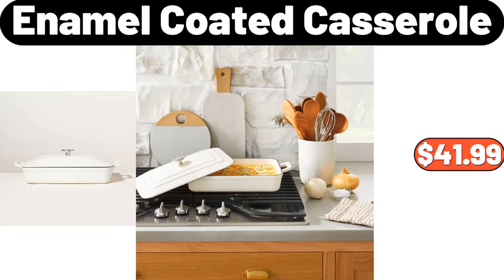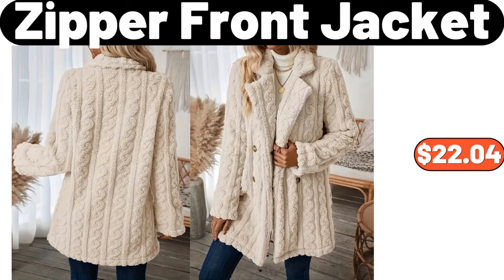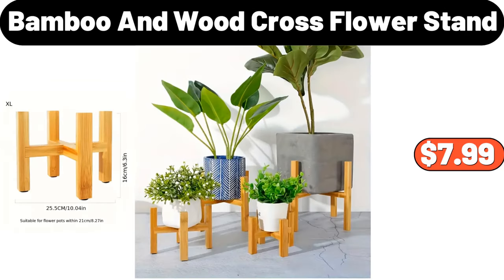Enamel Coated Casserole, $41.99. Stainless Steel Matte Black Composite Faucet, $28.78. Zipper Front Jacket, $22.04. Stainless Steel Oil Pot, $15.98. Bamboo and Wood Cross Flower Stand, $7.99.